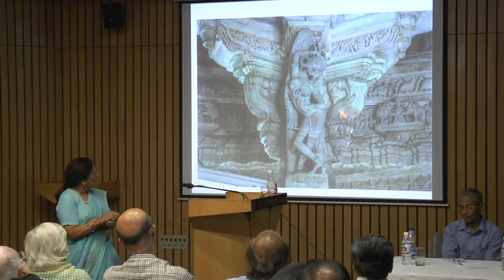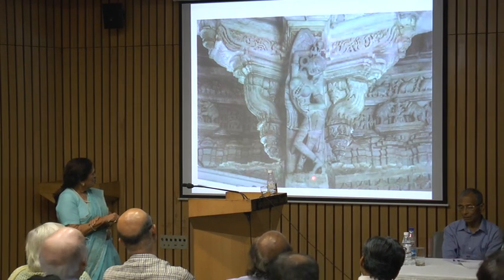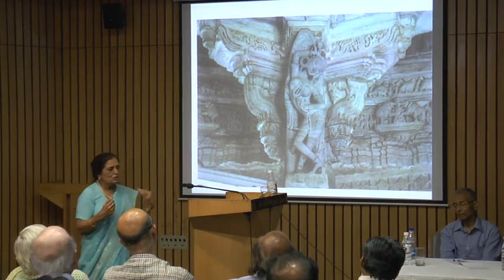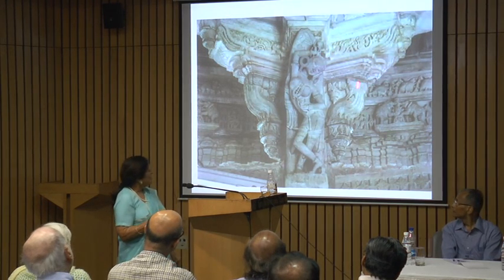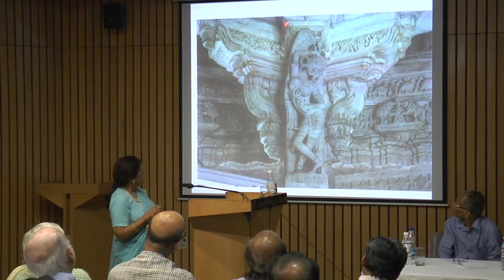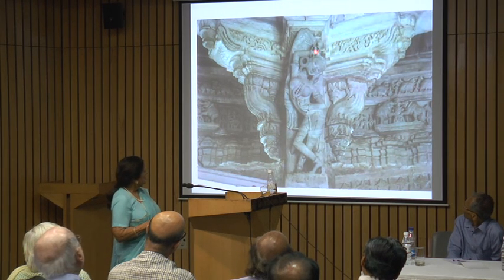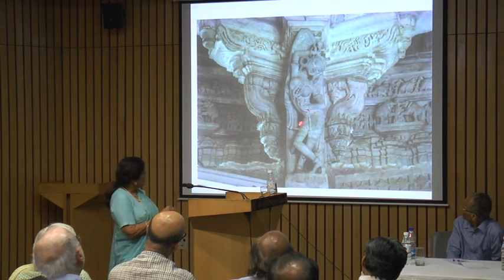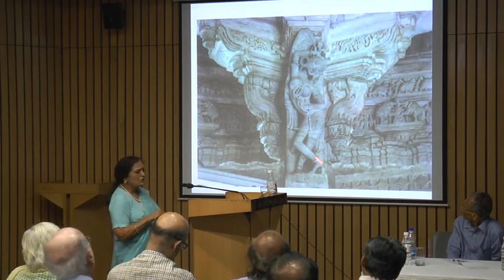Now I'm showing you some details of bracket figures. What is interesting in this bracket figure is, you see many of these from Khajuraho and from various other places, but these are typically medieval Gujarat. What is typical about it is that they are attenuated figures — they're being sort of lengthened. Their proportions are more linear and their postures are more exaggerated.